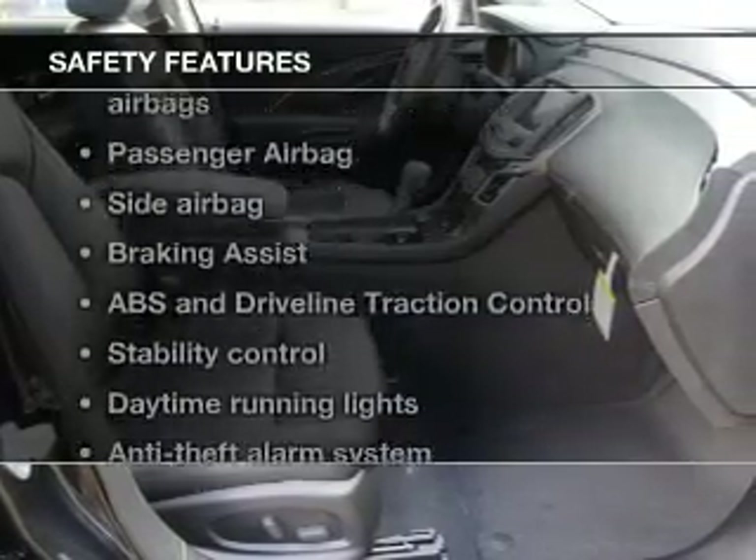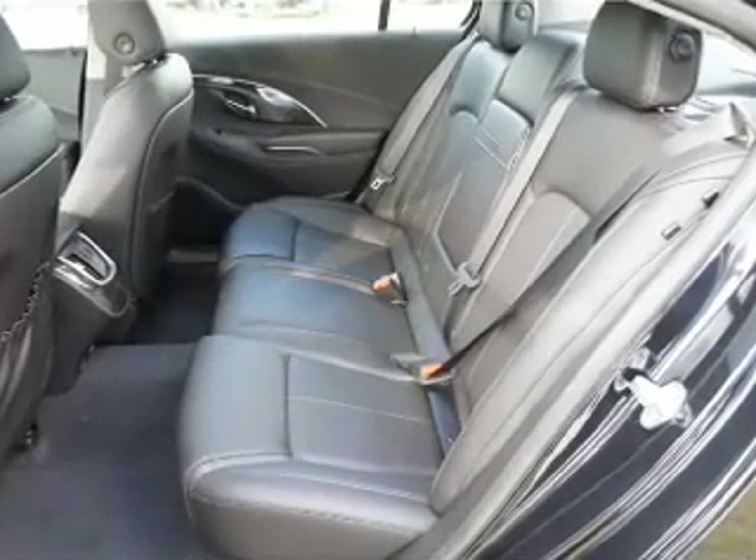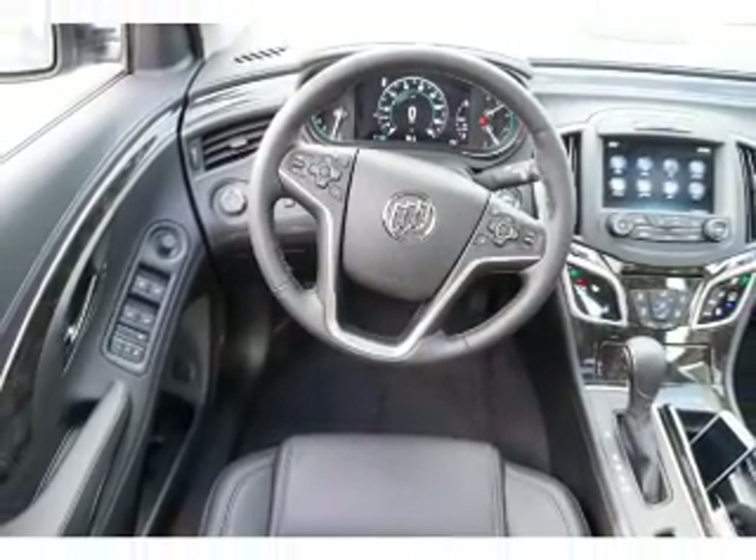And for your peace of mind, the following safety equipment is included: front ventilated disc brakes, curtain head airbags, passenger airbag, side airbag, traction control, and stability control.